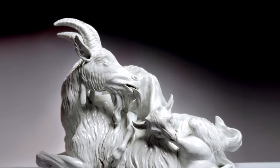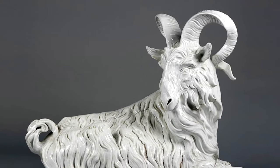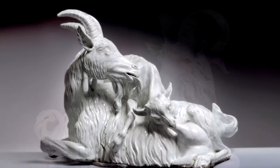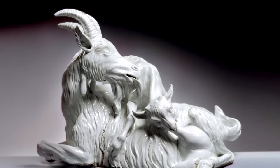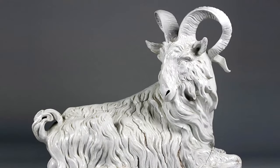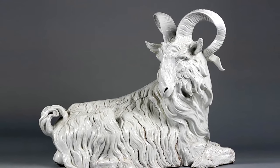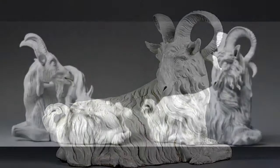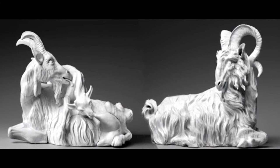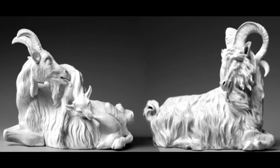The nanny goat with kid and her pendant, the billy goat at Dresden, offer a particularly strong example of how the Meissen figures operate as companion pieces. We read the composition from left to right, beginning with the nanny goat who is licking and nursing her newborn calf. The billy goat looks on from the right in a pose that mirrors the nanny, and when they are placed next to each other, their eyes meet. This tender moment between this family of goats can only be fully appreciated when they are displayed as a pair in this specific configuration.